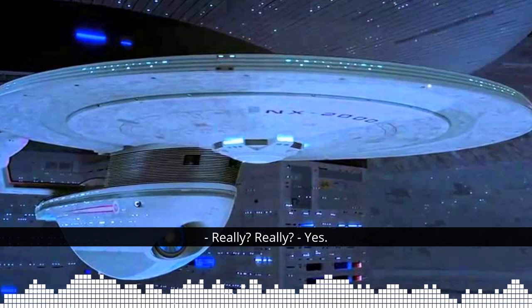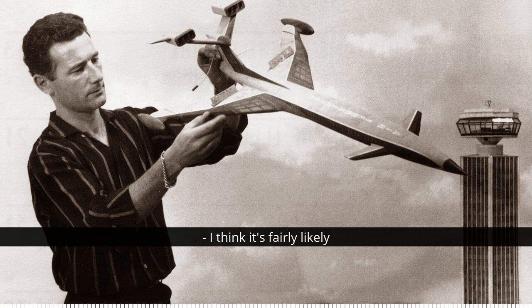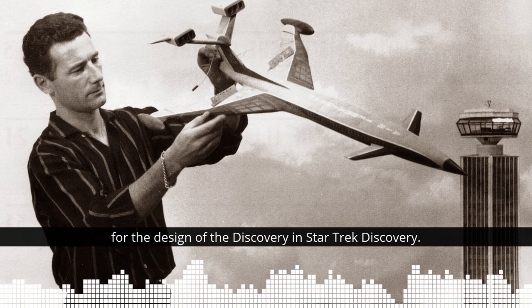It's Derek Meddings. So Derek's influence pops up all over the place. And here, although there's a little bit of conjecture about this, I think it's fairly likely that Derek indirectly is responsible for the design of the Discovery in Star Trek Discovery. Wow, that's incredible. I think we can claim that one.